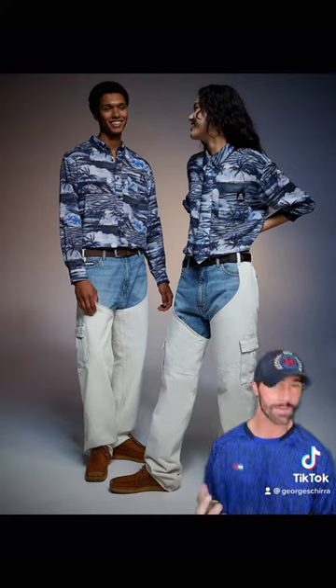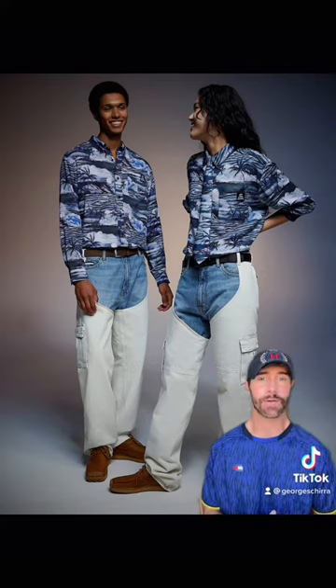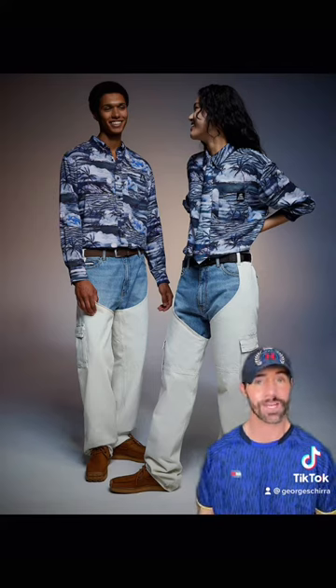That shirt is a Hawaiian print. It's fun. It's definitely very summer-esque. Not my vibe, but I still appreciate it.